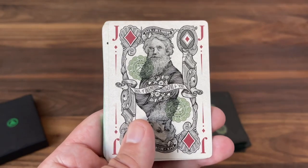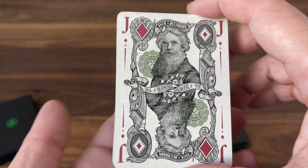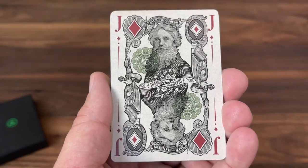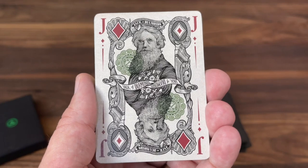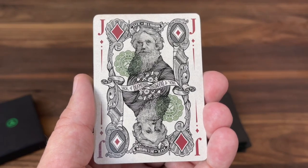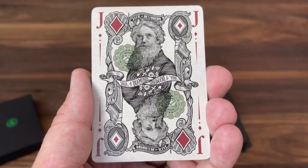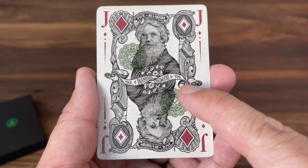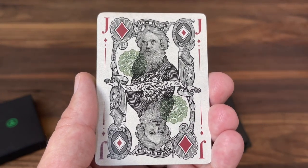Moving on to the Jacks: the Jack of Diamonds. Most currency draws on famous politicians, but some go through other inspirations. This one is Samuel Morse, the inventor most famous for co-inventing Morse code. He makes an appearance on a $2 note from 1896 — that's where this image was pulled from.